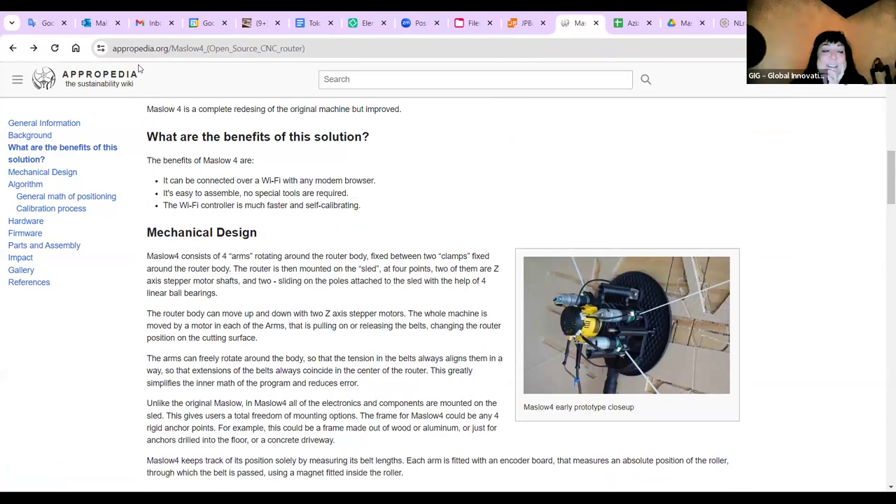Kirsten notes that compared to building a massive, heavy traditional CNC machine with a table and bed, having a vertical version is quite phenomenal. She adds that Barr was also at the Austrian Fab Lab platform and was featured in Make Magazine. She then hands over to Emilio from El Salvador to share about Appropedia.